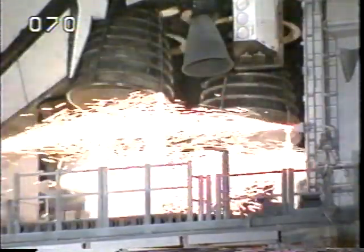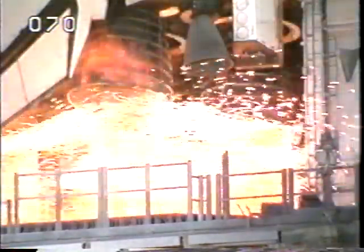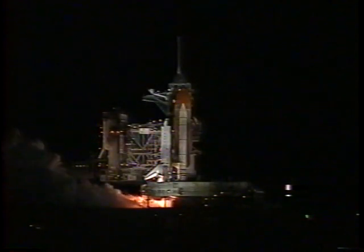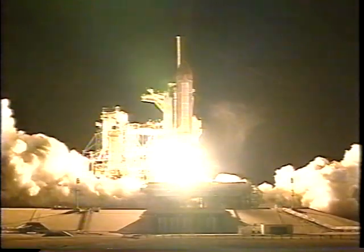T-minus ten, nine, eight, seven, six, main engine start, four, three, two, one — and liftoff of Space Shuttle Atlantis, a space shuttle for the twenty-first century.